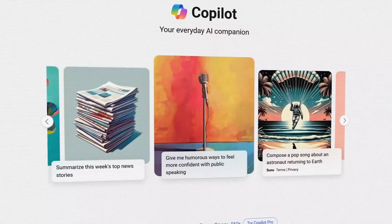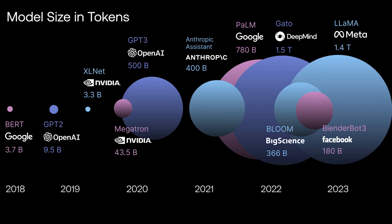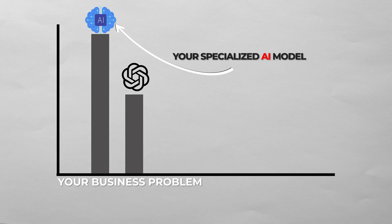Most businesses think that they need ChatGPT-level models with billions of parameters to get good results. But here's what's fascinating — I recently fine-tuned a 7 billion parameter model that outperformed GPT-4 in my specific use case, and it wasn't even close. There's a secret that big AI companies won't tell you, and it actually explains why a model 1/100th of the size can perform better for your specific use case.